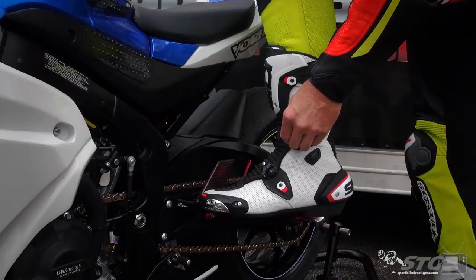Hey, I'm Brian Vance from SportBugTracker.com, and today we're going to break down the Arai Quantum X helmet.